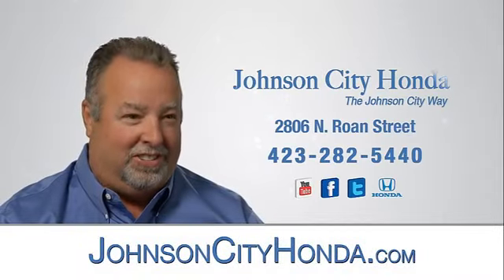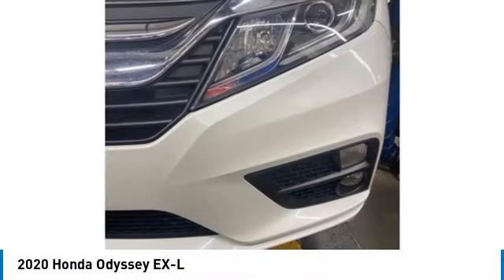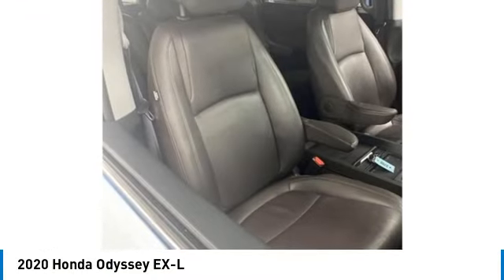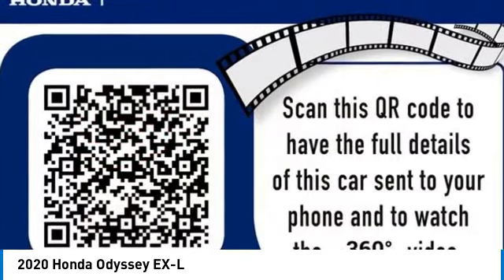Johnson City Honda. Stop by and take a look at the 2020 Odyssey. The Honda Odyssey is a showcase of distinguished style, captivating technology, and advanced safety features — a must for all families.